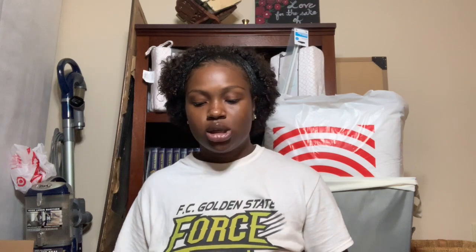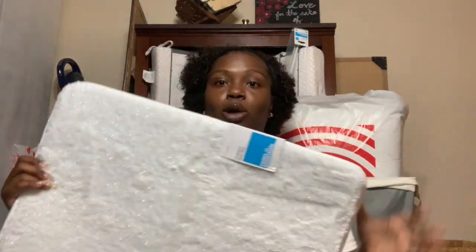Our bathroom layout has the toilet and shower in one room and the sink outside. Since the sink is outside, I didn't want the blue shower mats there because they wouldn't match either of our color schemes, so I got a white memory foam bath mat for by the sink. It's super soft.